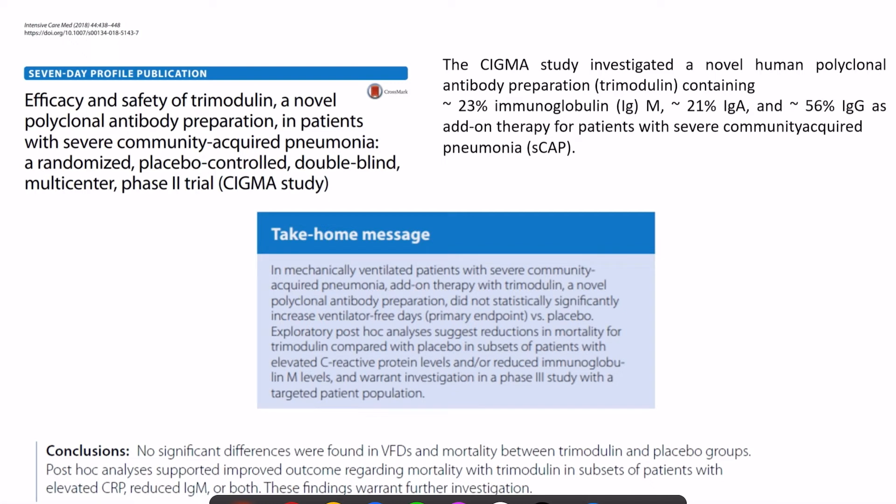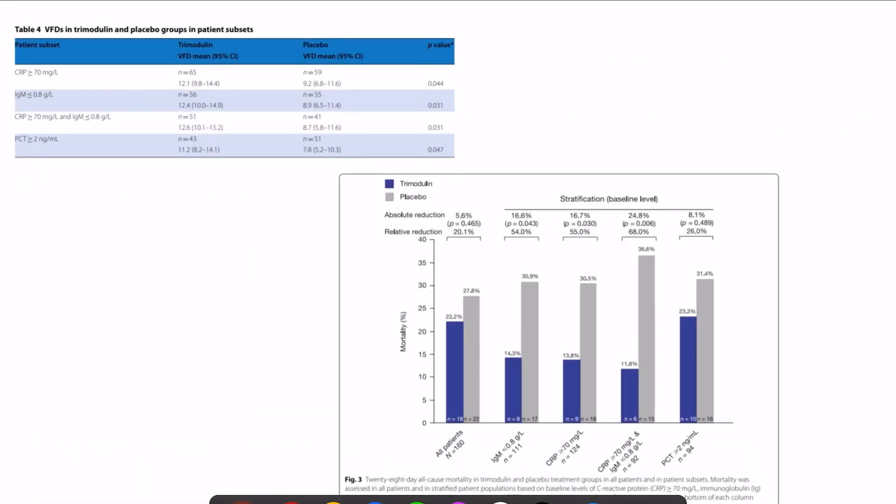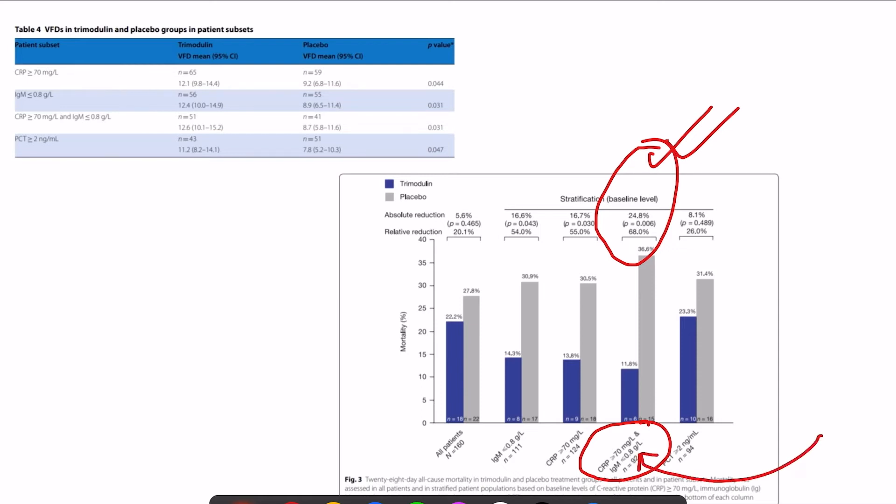In the safety and efficacy study of trimodulin — a novel polyclonal antibody — in community-acquired pneumonia (the SIGMA study), patients received 23% IgM, 21% IgA, and 56% IgG for severe CAP. No significant difference was found overall in ventilator-free days or mortality. However, in the subgroup with a hyper-immune response — defined by CRP greater than 70 and IgM less than 0.8 — there was significant benefit. Targeting this specific population gives a high probability of positive outcomes.